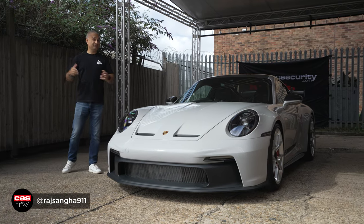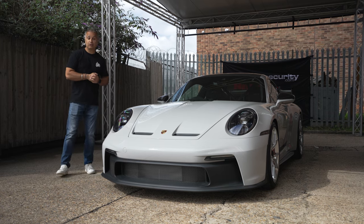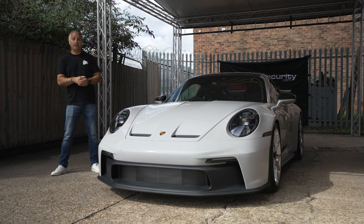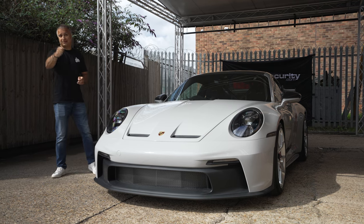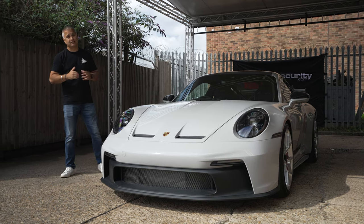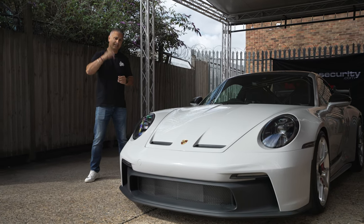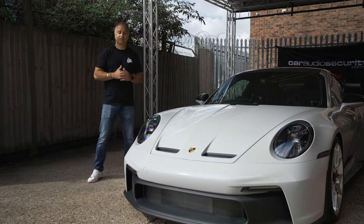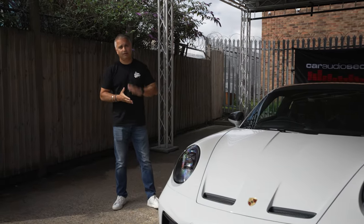Hey guys, Raj Sanger of Carder Security. Welcome back to the channel. I am standing next to my new Porsche 992 GT3, which I picked up a few days ago from Porsche Reading. Thank you very much, Tina and David, for the awesome service at Porsche Reading. If you've not seen the reveal video, there's a link in the description below. Today's episode is all about security and protection.